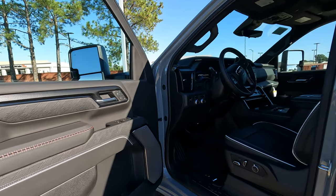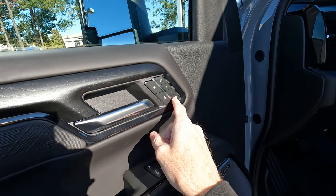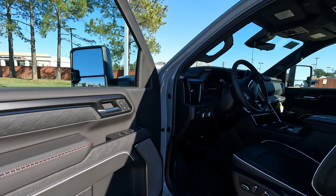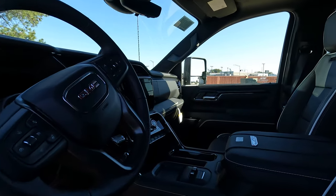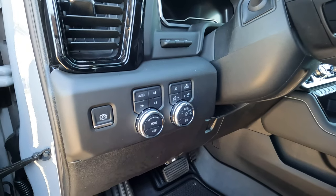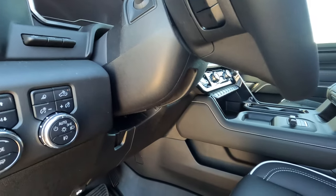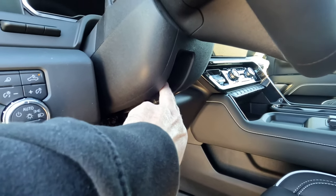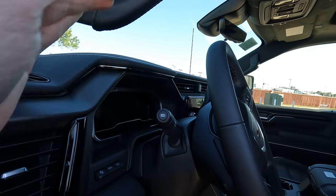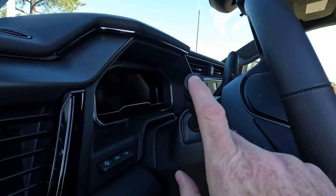On the driver's side door, you have the typical switches plus two settings for seat memory. In my opinion — call it Tomology — at this sticker price you should also have seat memory on the passenger side. Drive mode selection, all the controls for exterior lights, and a tilt and telescopically adjustable steering wheel — though it appears to be manually adjustable rather than power. There's also the button for auto high beams.